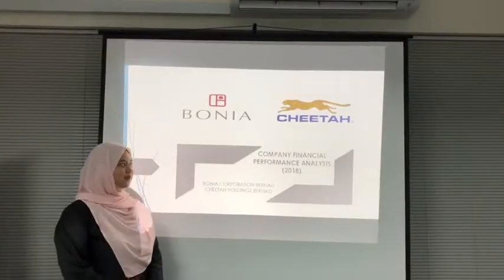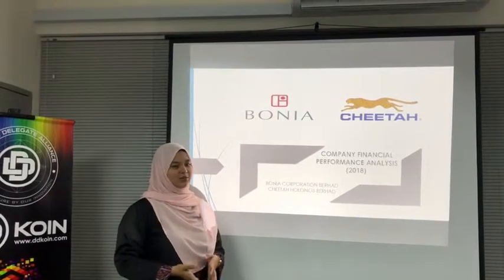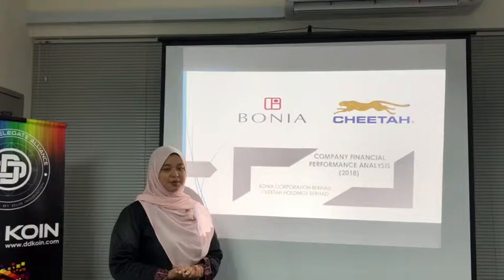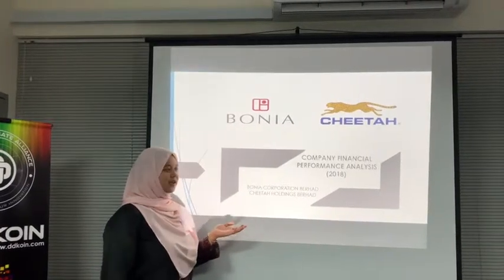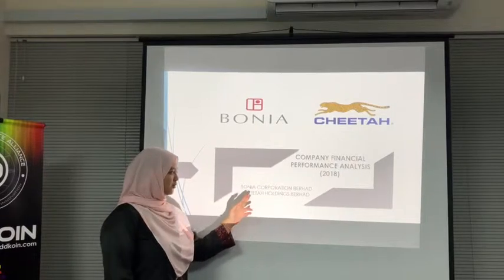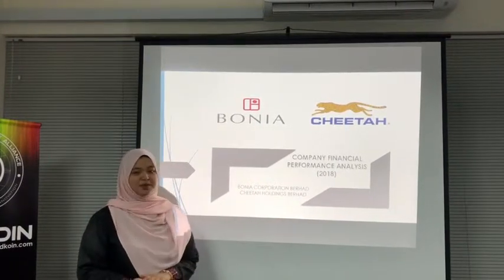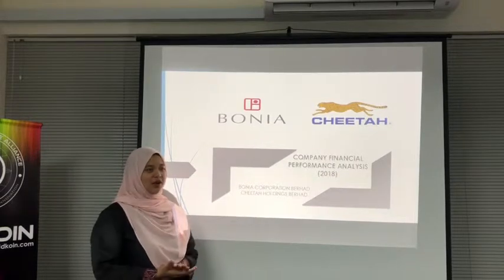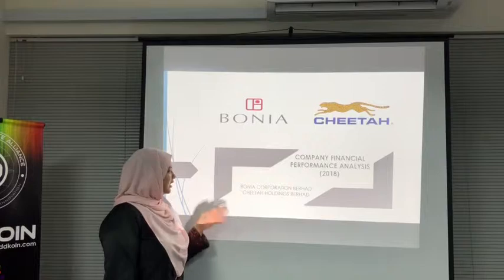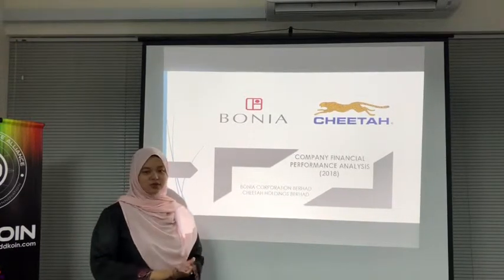Assalamualaikum warahmatullahi wabarakatuh. My name is Luhafika Binti Hanafiyah. Today I will be presenting as a financial manager, a comparative analysis between two fashion companies: Borneo Corporation Berhad and Citta Holdings Berhad. Nowadays people give more attention to fashion industries as they love to follow the trends.